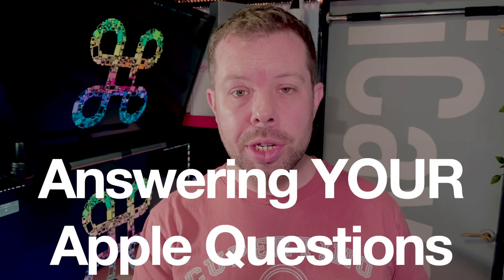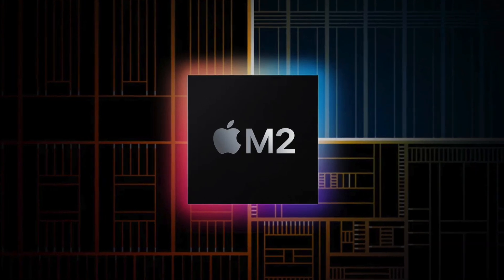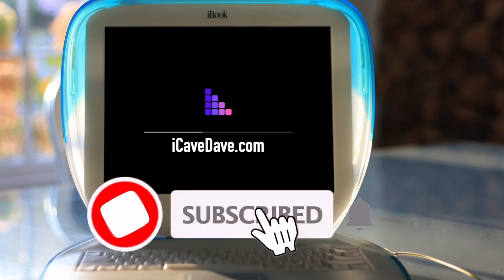In this video we are answering your questions about the next Pro Display XDR, what M2 will look like in terms of cores, and much much more. So let's get into your questions — and yes, this is a haircut, but no, this is not a haircut because of USB-C. Want the latest Apple news, leaks and rumors? Subscribe and ring the bell.